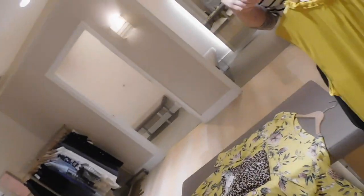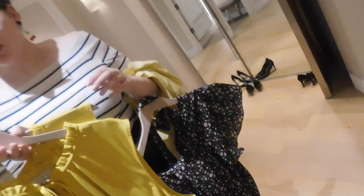That wrap dress was definitely the thing I for sure wanted to show you. I'm going to try it on in yellow as well, but that wrap dress in the size 24 is what I'm going for.